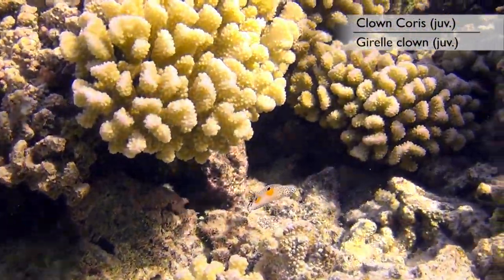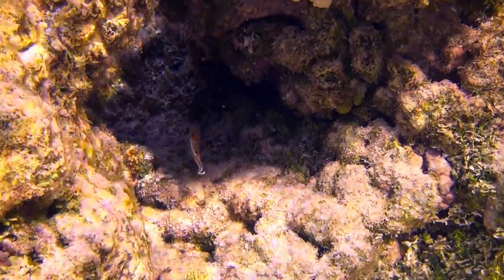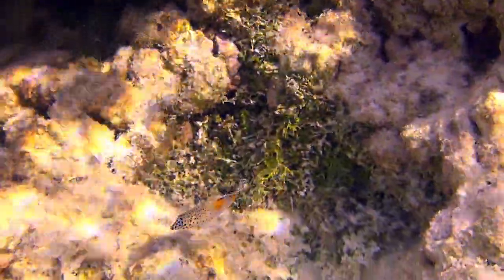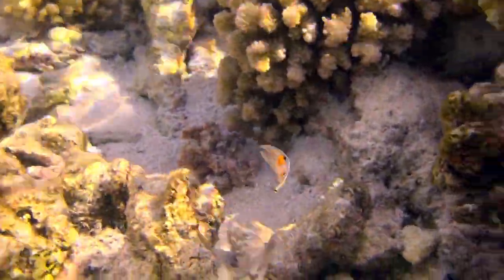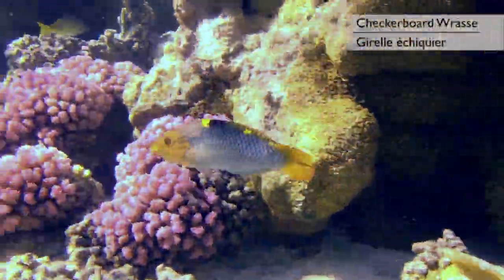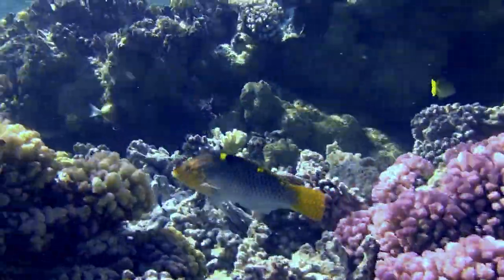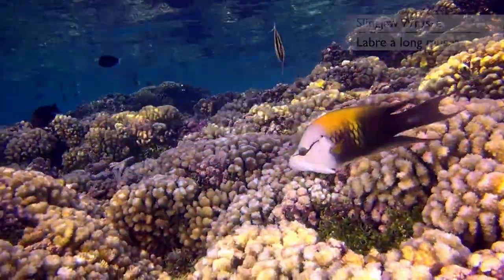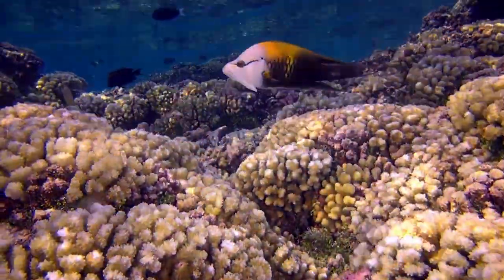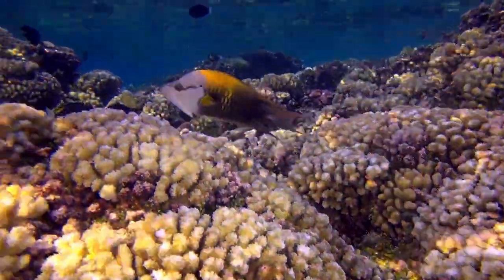Another interesting wrasse is the clown coris, of which this juvenile form is one of my favorites. It is very small and shy and quite difficult to film as it weaves about incessantly, but there is something quite spectacular about these orange and black spots. The checkerboard wrasse, on the other hand, is a much more common and approachable species. The slingjaw wrasse may look quite odd, but that is because its lower jaw actually works as a mechanism which suddenly extends the mouth forward, forming a tube up to 2 inches in length — enabling the fish to more easily catch its food.